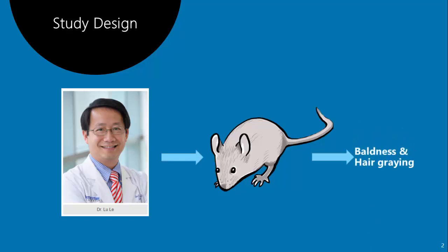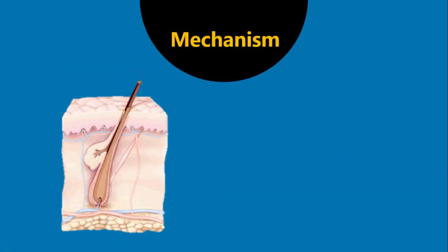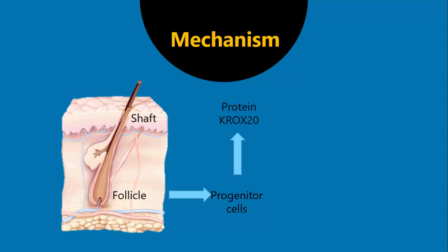They found the mechanism of baldness and hair graying. Okay, something about the hair first. The part of the hair that comes out of the skin we call the shaft of the hair. The part that is embedded in the dermis of the skin we call the hair follicle. The hair follicle has many living cells with the ability to divide — we call them stem cells or progenitor cells. They found in this study that these progenitor cells secrete a protein called KROX20, and it was revealed that this KROX20 protein is what makes the shaft grow from the follicles. In other words, KROX20 stimulates the cells that create the shaft.